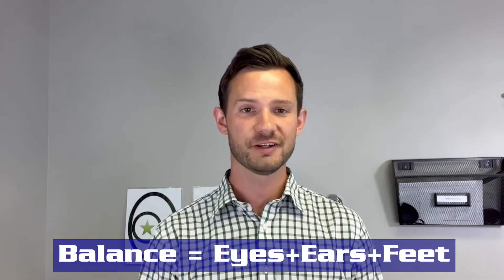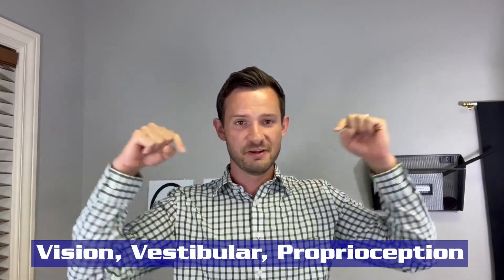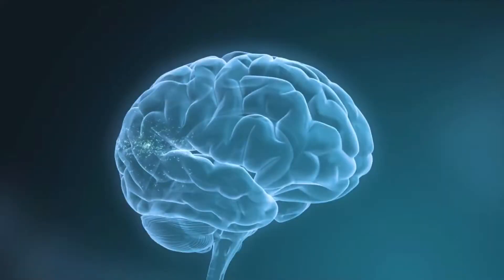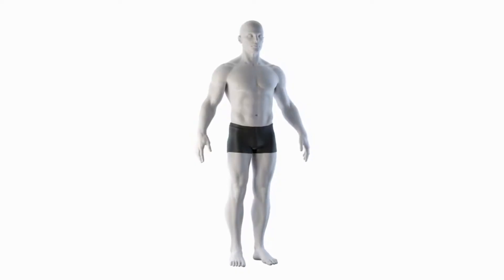Balance is really the ability to conquer gravity and keep our bodies upright. It's the product of your eyes, your inner ears, and your feet working together. More specifically, the visual system, the vestibular system, and the proprioceptive systems are all working together, combining data into the brain where your brain can understand this is a level world and this is how I keep my body upright in that world.